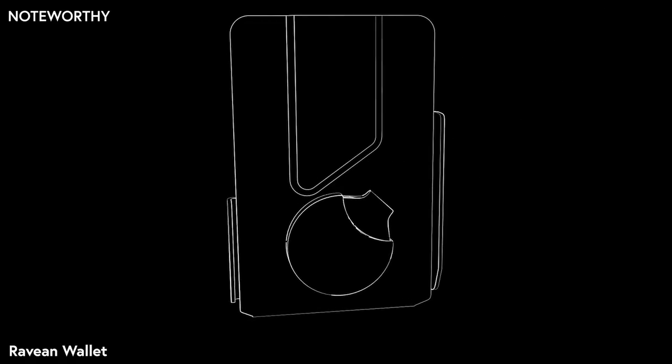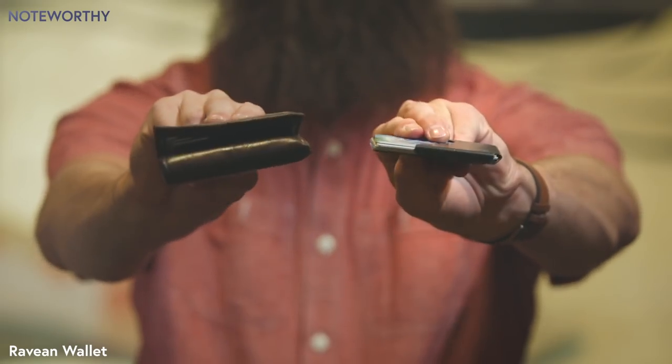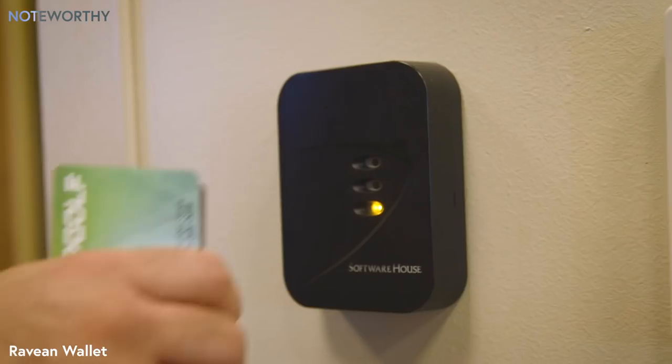We wanted our wallet to be respectably minimal, small, and strong. We wanted it to be simple, light, and durable. It needed to be sexy and smart with RFID blocking to keep those pesky crooks from stealing your dinero.